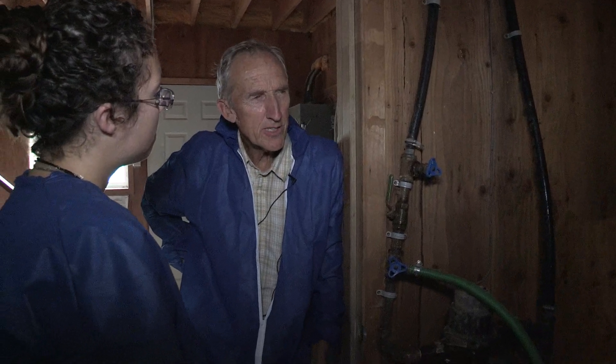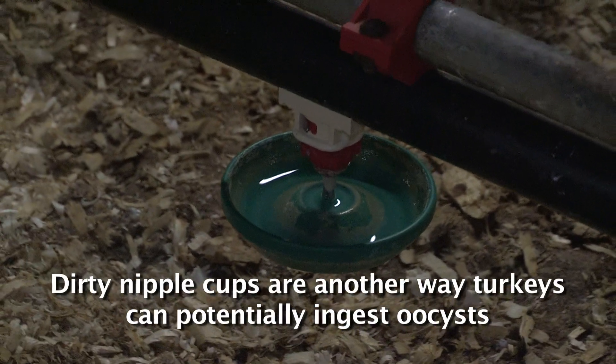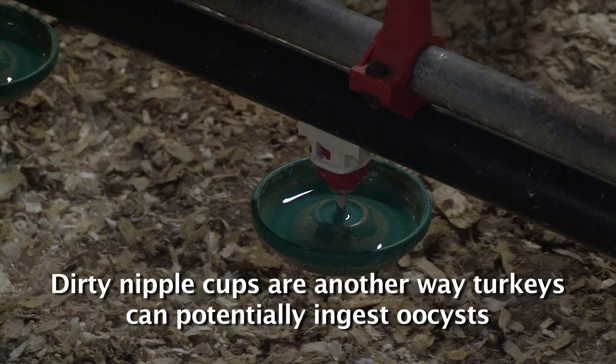Pretty well the difference between turkeys and chickens is the style of drinkers. This is what they call a nipple cup — it's really a nipple drinker but it has a saucer.